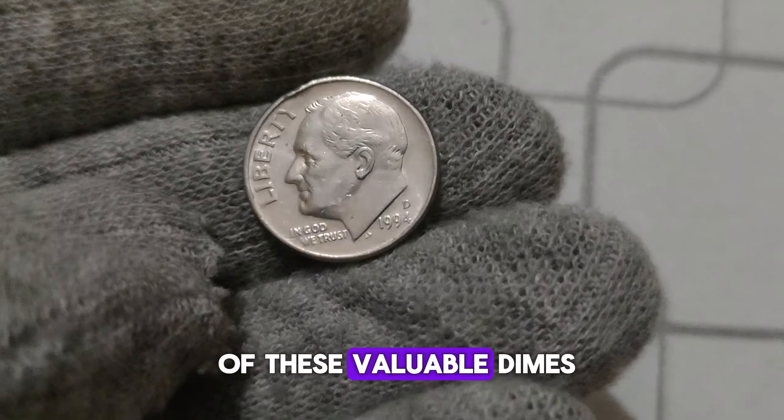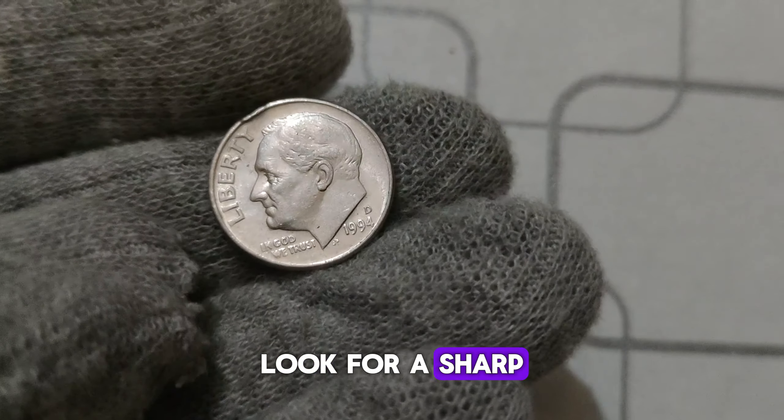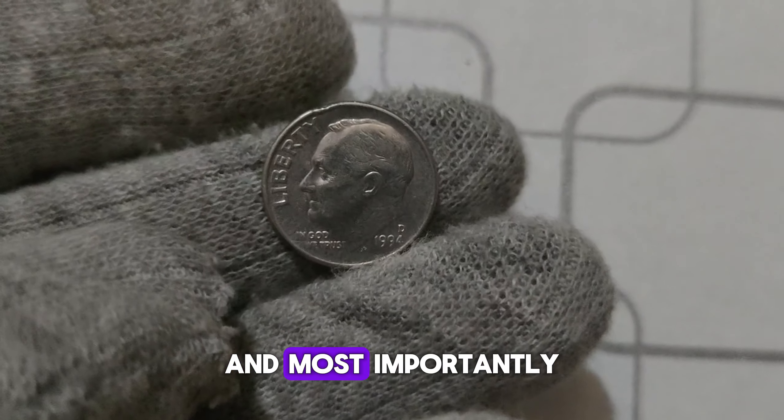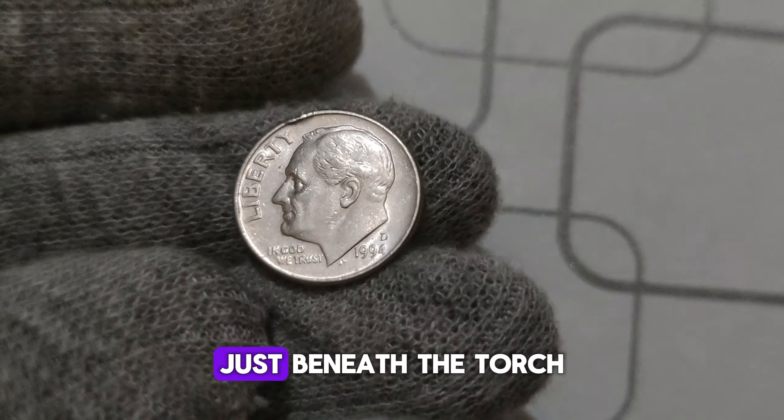You may be wondering: how do I know if I have one of these valuable dimes? Keep an eye out for distinct characteristics. Look for a sharp strike, minimal wear, and most importantly, the D. Mint Mark located on the coin's reverse side, just beneath the torch.